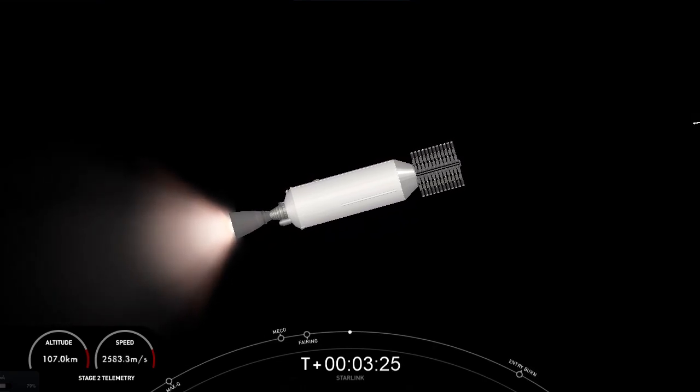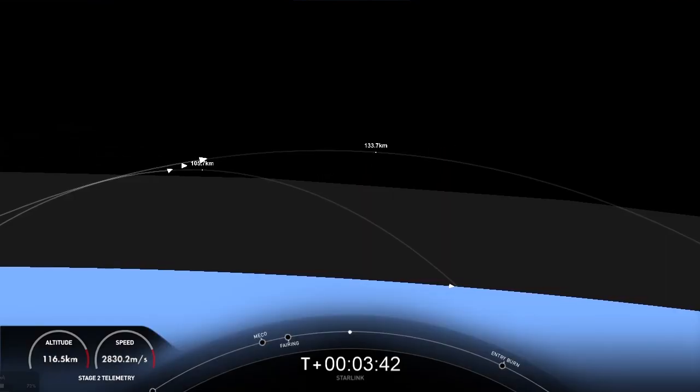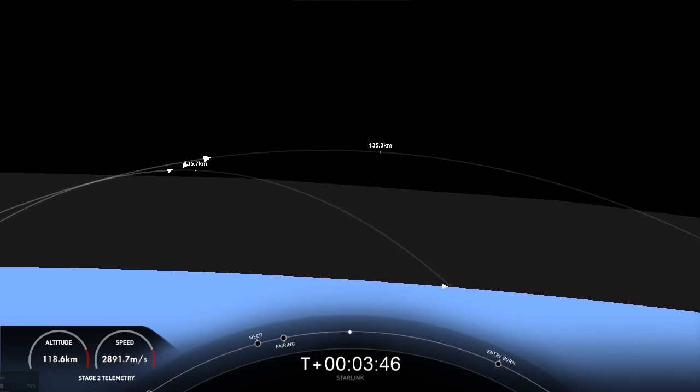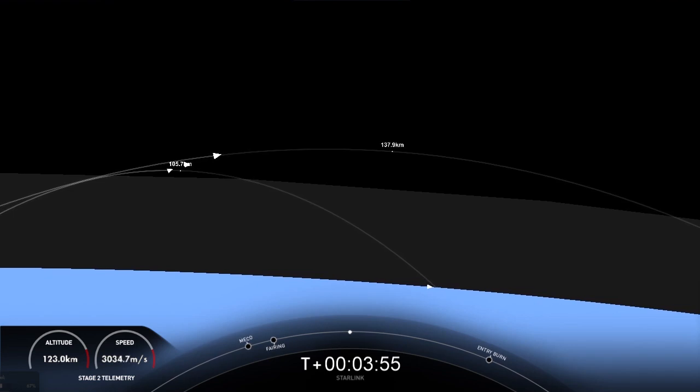On your left-hand screen, it's a bit dark, but that is the first stage view. And on your right-hand screen is a view of the second stage, looking at the MVAC engine. Acquisition of signal, Bermuda — that is a confirmation that we have connected to one of our ground stations that we utilize during our flights.